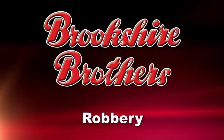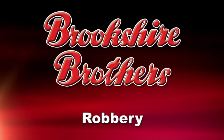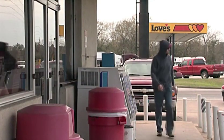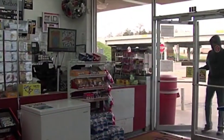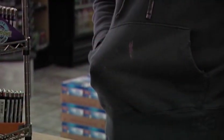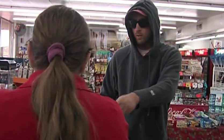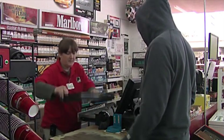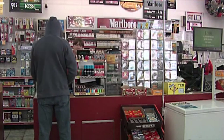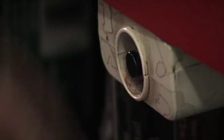In any retail environment where money is exchanged, the potential for robbery exists. Being prepared ahead of time can help you and other employees remain safe should a robbery take place. If you discover someone is about to rob the store or is already in the process of robbing the store, follow these precautions: try to remain calm, do not question the presence of a weapon, cooperate with the robber and be polite and as accommodating as possible, do what you are told, try not to make the robber angry, do not stare or maintain constant eye contact, do everything possible to keep the robbery as short as possible, and do not try to physically stop the robber or use weapons. Push the panic button when it is safe to do so.